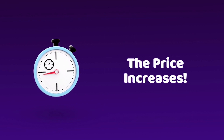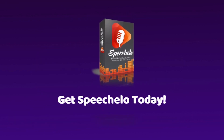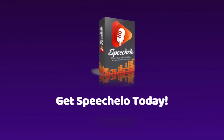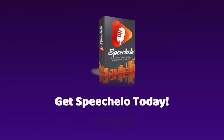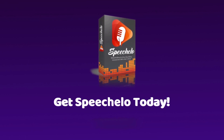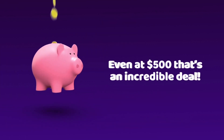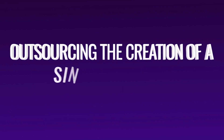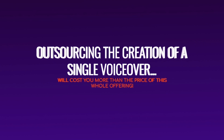If you want to lock in the price, don't refresh the page, don't bookmark it for later — just go ahead and click the buy now button below, right now. Once the launch ends, the price shoots way up. But honestly, even at $500 that's an incredible deal for the power you're being granted. You will make that amount back in no time. Outsourcing the creation of a single voiceover will cost you more than the price of this offer.